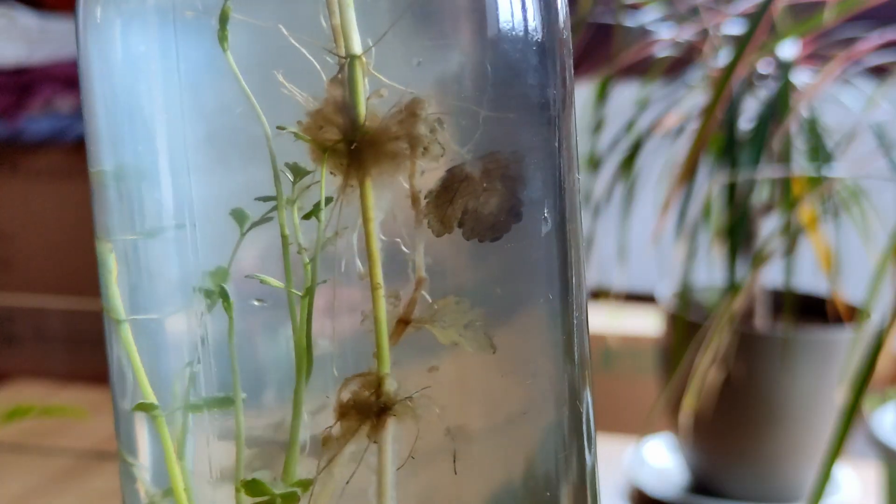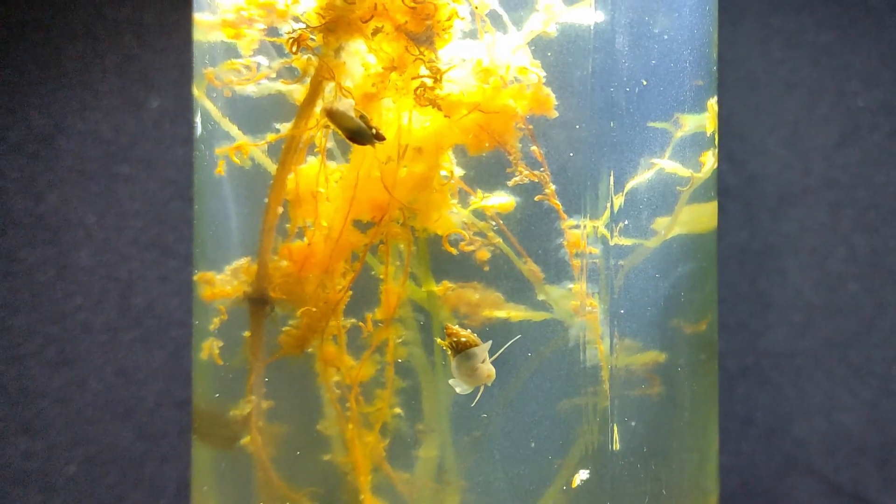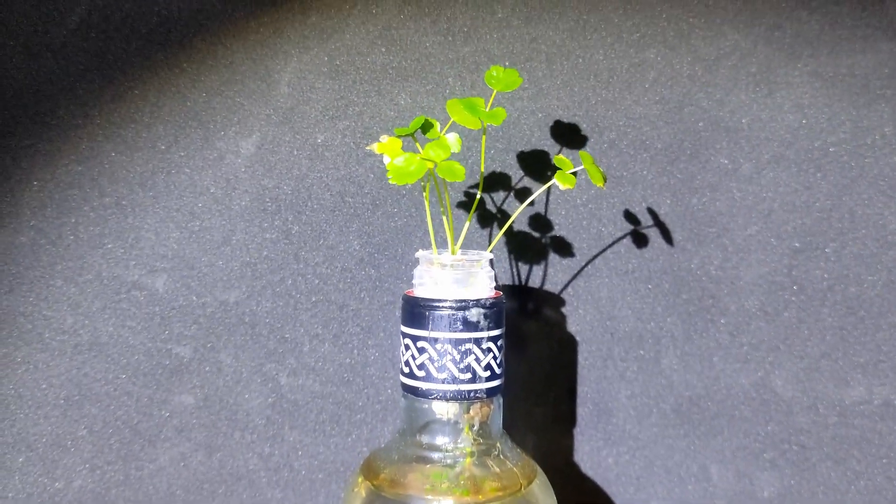But wasn't the plant supposed to generate enough oxygen for the snails? Yes, it was. But it decided to let the underwater leaves die, and they were a nice source of food for the snails. But the new leaves developed outside the bottle, and so did the oxygen from photosynthesis.